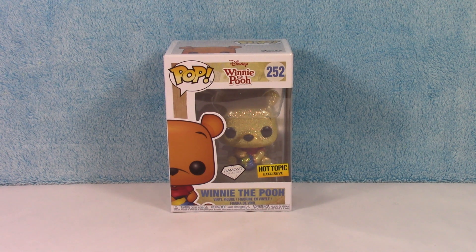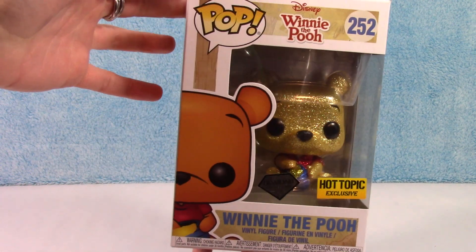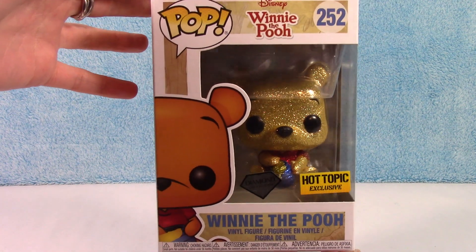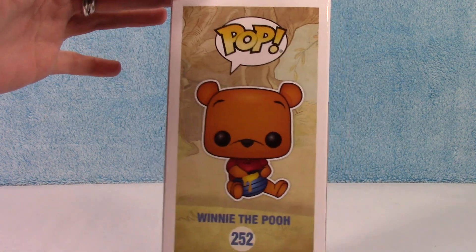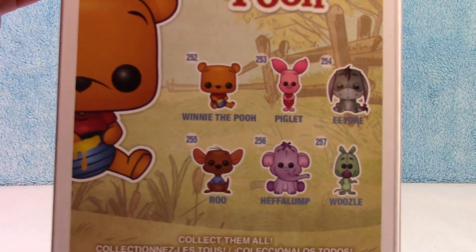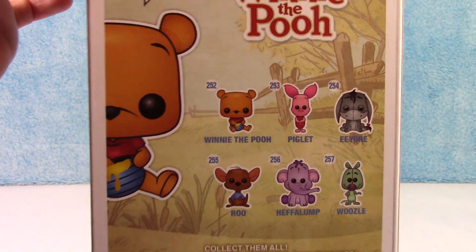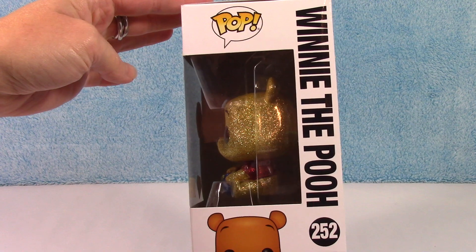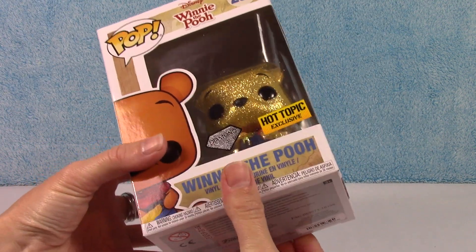Here he is — of course a Hot Topic exclusive diamond collection. And here is the rest of the collection he belongs to. So cute! I love Winnie the Pooh and I love all the characters in the movies.